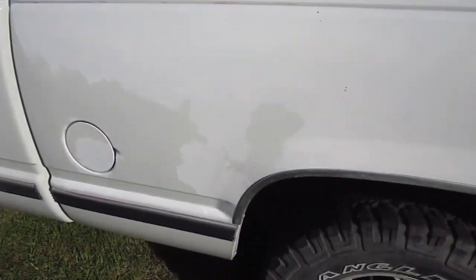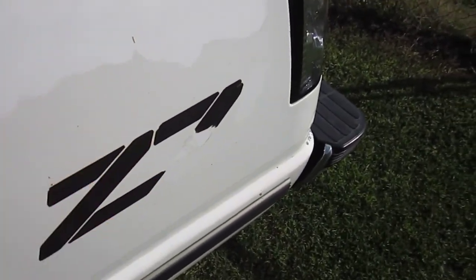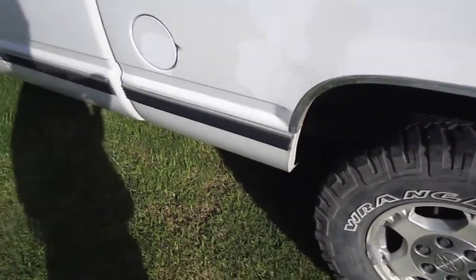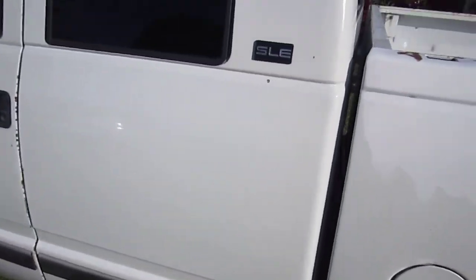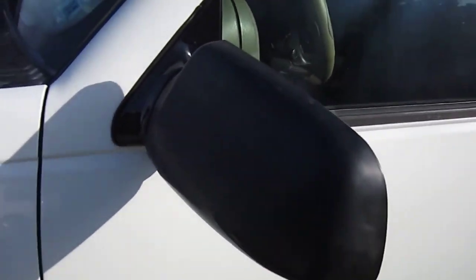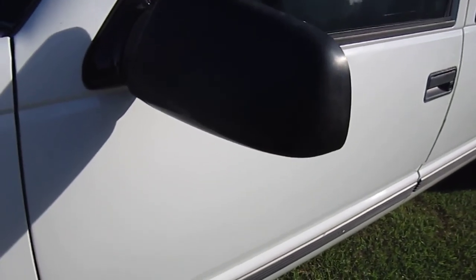It's going to stay white, and I still want to get these Z71 decals replaced — I want to get the same ones, trying to keep the truck sort of half the original look. And I want to get these mirrors painted white instead of having them black, just to make it match the truck.